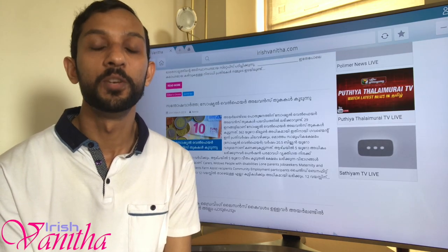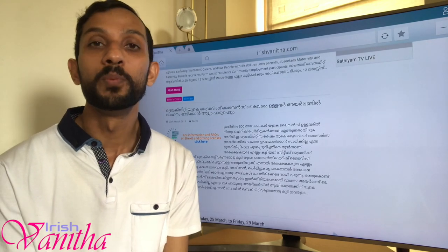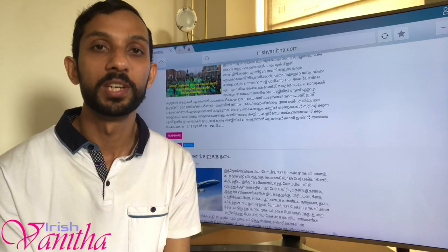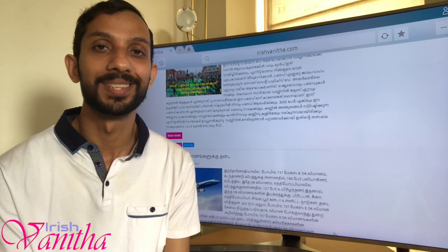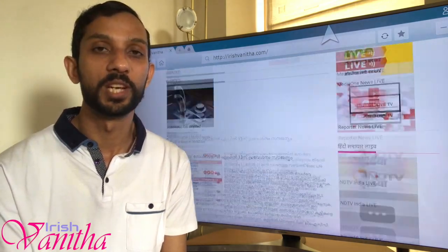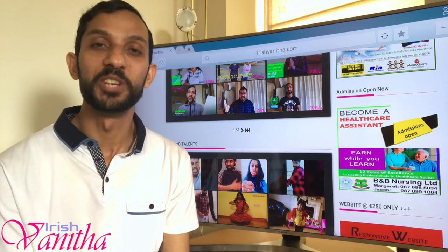This is how you apply for Stamp 4 in Ireland. I hope this information is useful for you. There are many people who haven't received Stamp 4 or haven't completed two years yet, so please share this information with them. See you with another interesting video very soon — thank you.